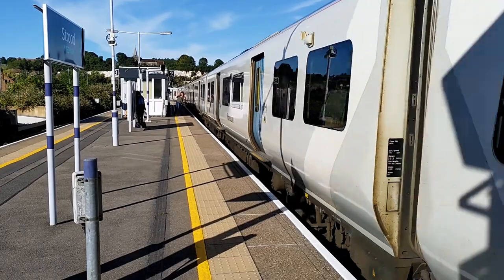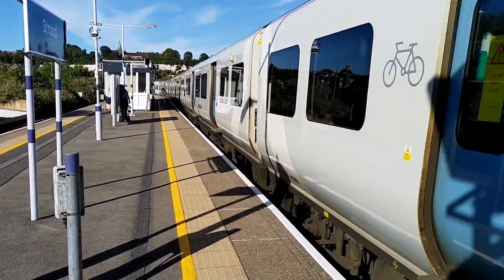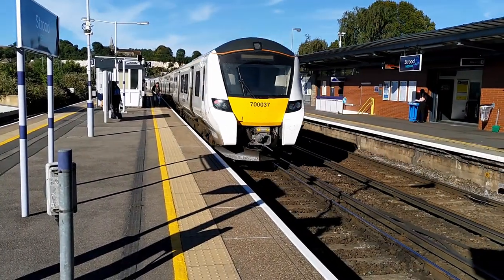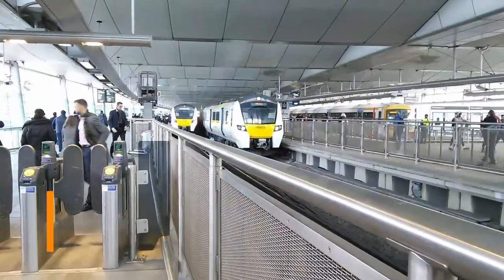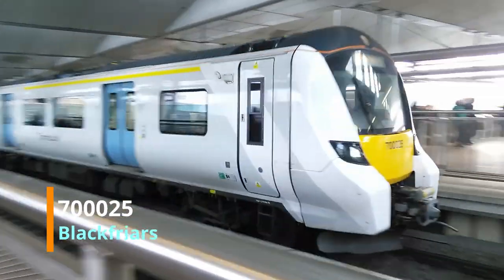They were ordered as part of a £1.6 billion deal with the Department for Transport and the rolling stock leasing company Cross London Trains to replace the current rolling stock used on Thameslink routes, because the new trains will provide the operator with a single large fleet to reduce maintenance and running costs as well as making the service more reliable.